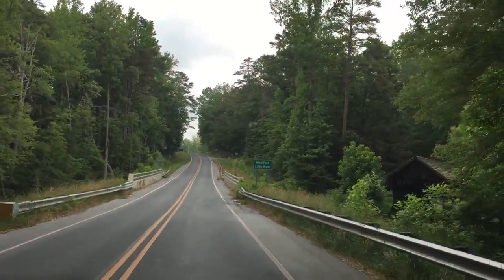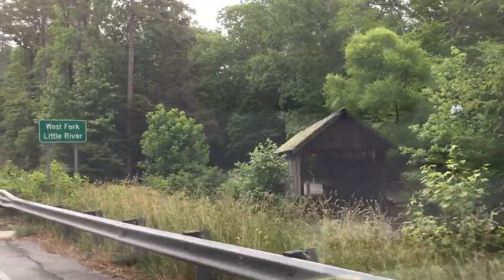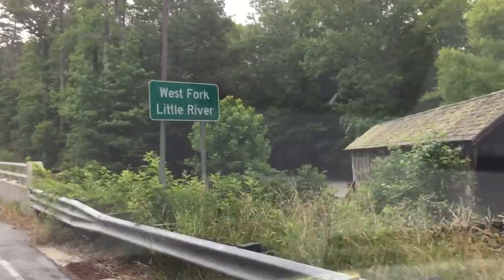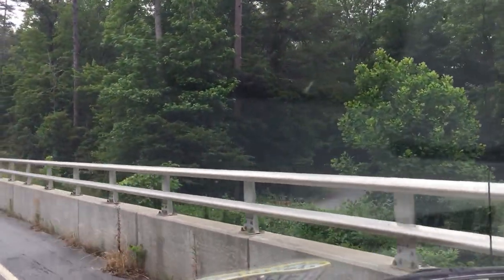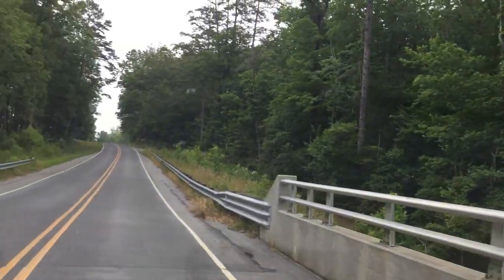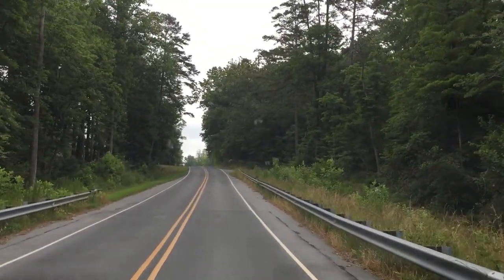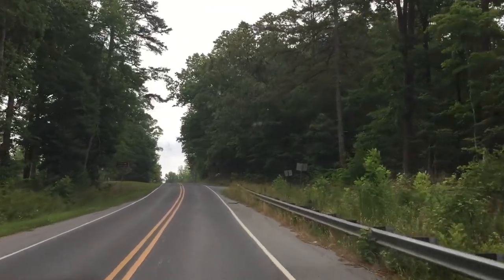West Fork Little River. There's that little bridge. Little parking lot down there — not big enough for me to turn around. On we go.